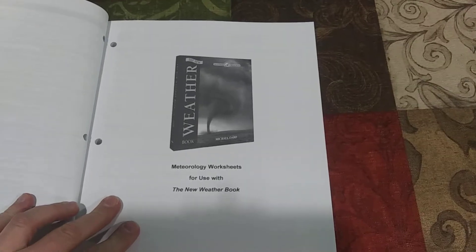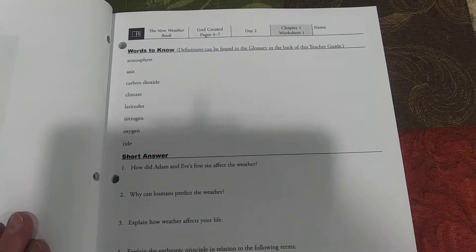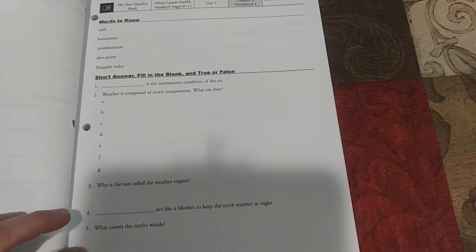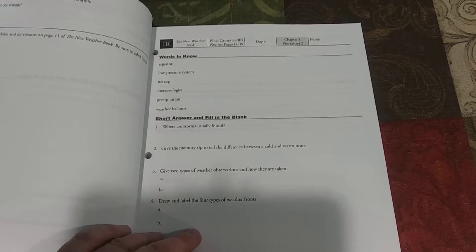The first book covered here is Weather — Meteorology Worksheets to Use with the New Weather Book. You can do these books in any order you choose, it doesn't matter. The worksheets include Words to Know, Finding Definitions, Short Answers, Fill in the Blank, and True and False. There's usually also an activity which can be a research project, a poster, or some sort of science experiment. So there's lots of options — that's what the worksheets look like.